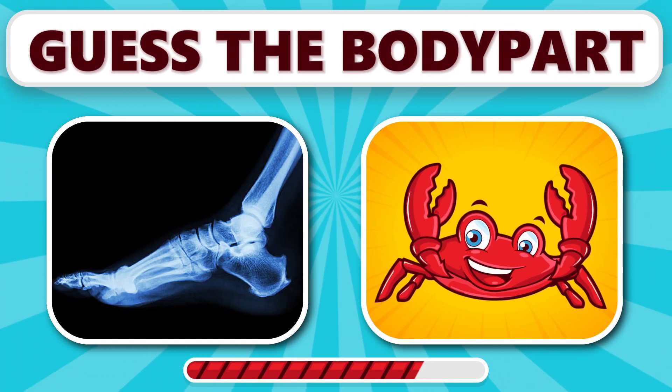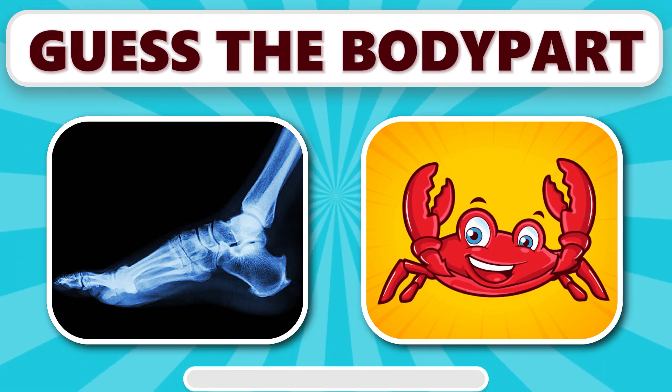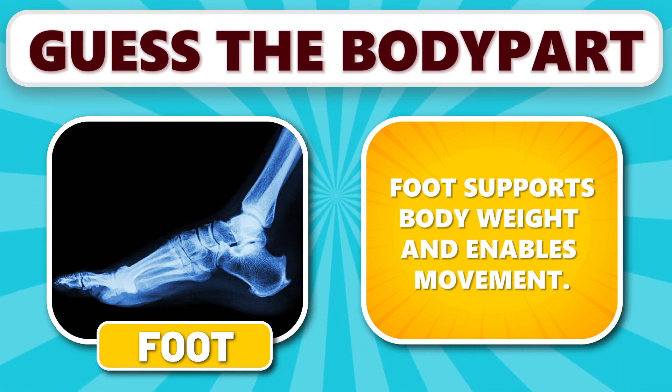Can you guess this one? It's foot. Foot supports body weight and enables movement.